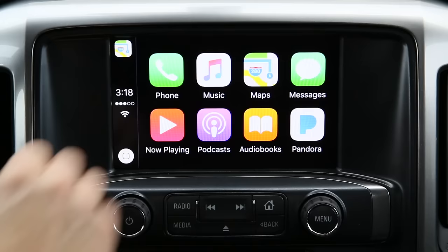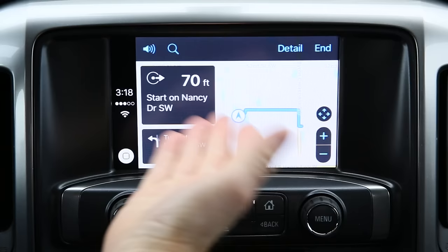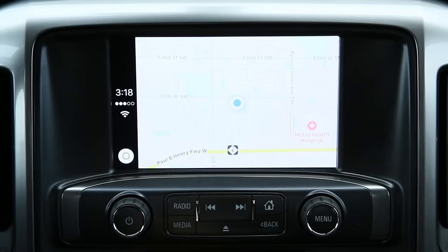One thing you'll notice is that any open apps, such as Maps, will have their icons stored over here. So if you want to get out of one app and go back to your music, you can see what's playing, but instead of just hitting the back button, you can go right to it and it'll take you to your destination. This is handy if you're traveling and need to bounce between different things such as the radio and GPS.